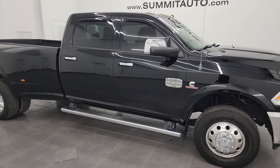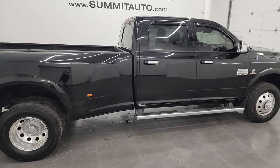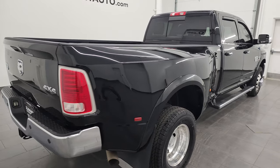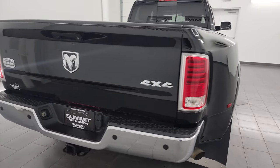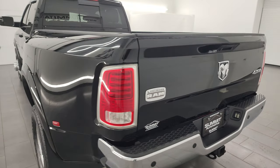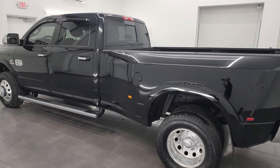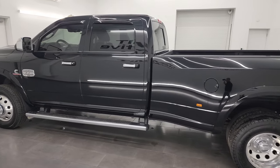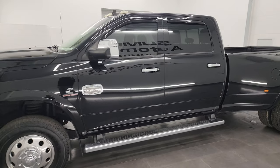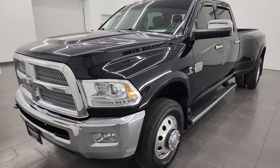Hey, this is Brett and this 2014 Ram 3500 crew cab long box dual rear wheel Laramie Longhorn is stock number 13959ZA. I am here at Summit Automotive in Fond du Lac, Wisconsin, your new and used heavy duty truck and Ram headquarters. This 2014 Ram 3500 has the 6.7 liter Cummins diesel engine, paired up with the 6-speed 68RFE automatic transmission.